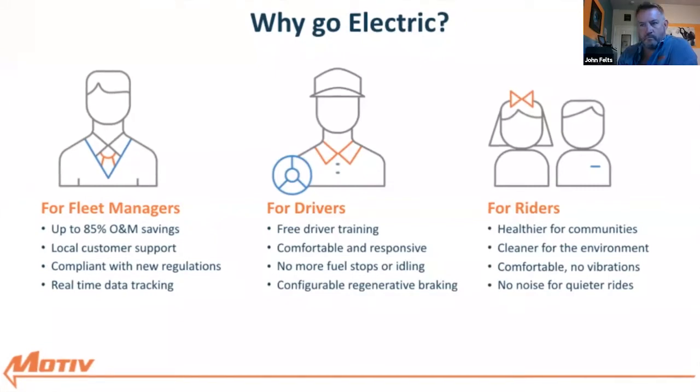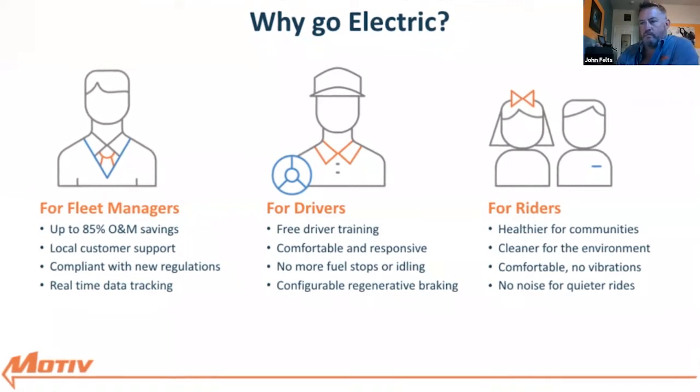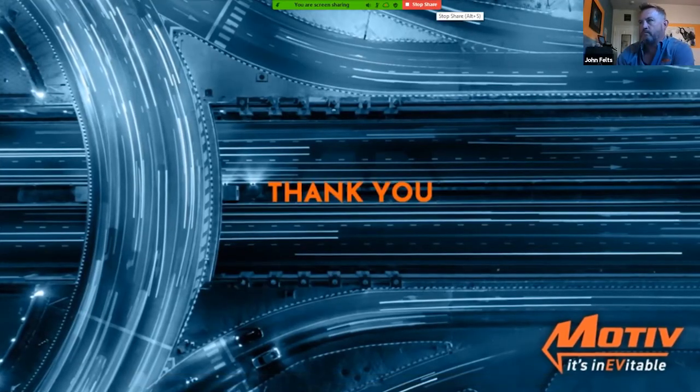This concludes our tour of the Stockton facility. For more information about Motiv, our products, customers and partners, please visit our website at MotivPS.com. One of our most frequently asked questions is who are Motiv's customers? Our customers range from commercial companies such as Bimbo Bread and Ameripride, to schools such as Twin Rivers Unified and Sacramento City School District — mostly schools and delivery-type vehicles.